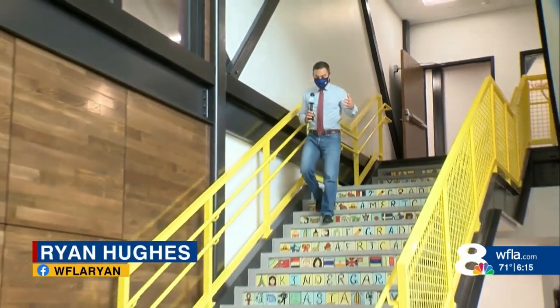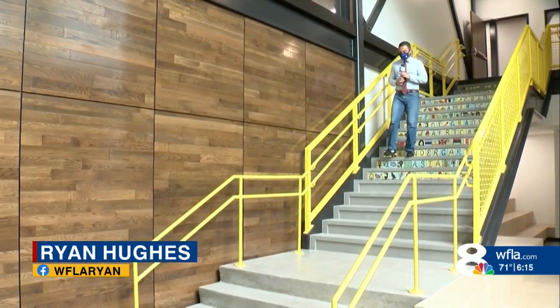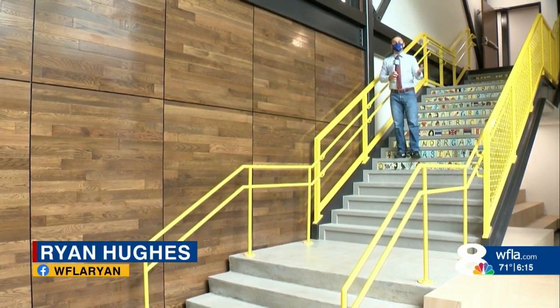Good evening. 8 on Your Side got a tour of the new Tampa Heights Elementary School. Leaders did all they could to salvage old pieces of the school for the new one, including this flooring, which, as you can see, is now part of a brand new wall.